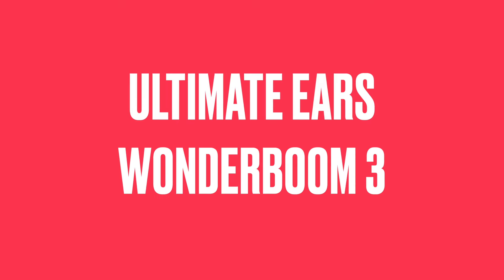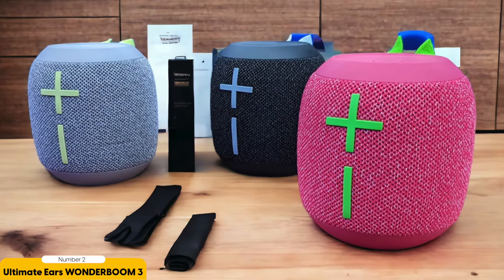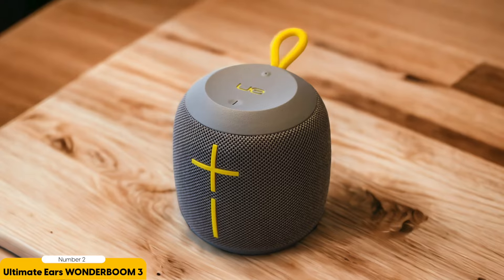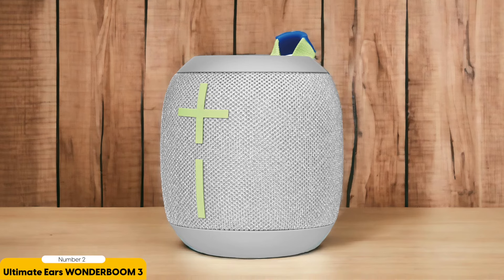Number 2: Ultimate Ears Wonder Boom 3 – Best for Budget. Looking for a budget-friendly speaker that packs a punch? Look no further than the Ultimate Ears Wonder Boom 3. This little powerhouse delivers impressive sound quality with deep bass and crystal clear highs, ensuring your favorite tunes sound amazing without hurting your wallet. What sets the Wonder Boom 3 apart is its 360-degree sound that fills any space with music, immersing you in a world of sound. Whether you're indoors or outdoors, this speaker is up for the challenge, thanks to its rugged and durable design.